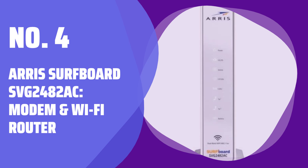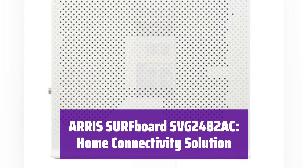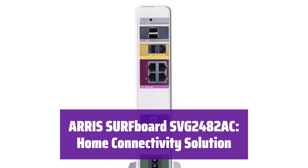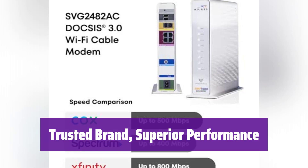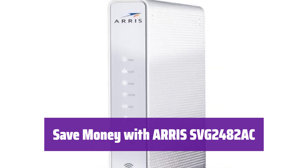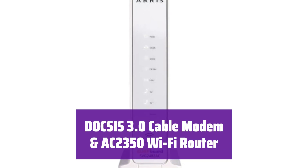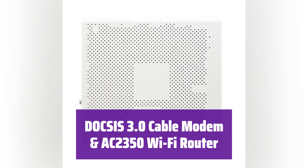Number 4: the ARRIS Surfboard SVG-2482AC Modem and Wi-Fi Router. This device provides high speeds and better coverage, enhancing your streaming and downloading experience. From a trusted brand with over 260 million modems sold, this product boosts your network capabilities and ensures a reliable and fast internet connection throughout your home. Own this modem and save on rental fees — you can reduce your cable bill by up to $168 per year. It's designed for use with Xfinity internet and voice service, uses DOCSIS 3.0 technology, and features an AC2350 Wi-Fi router, delivering high-speed internet to all your devices.